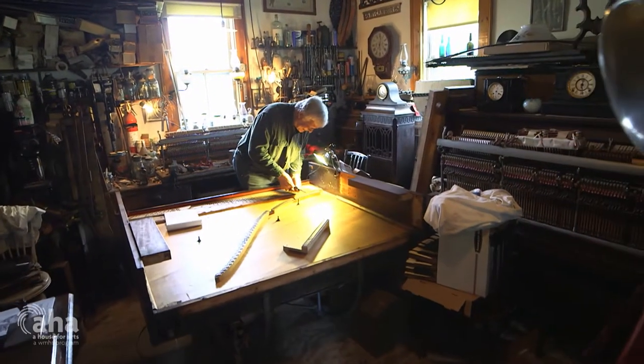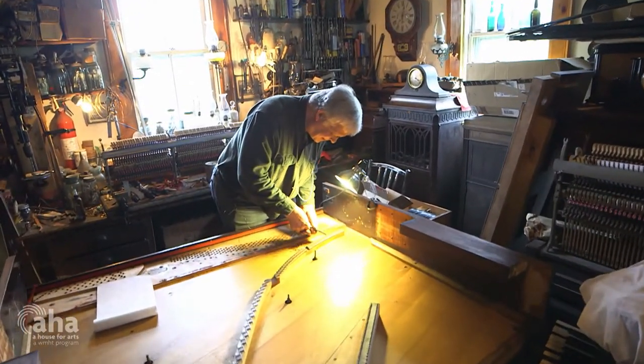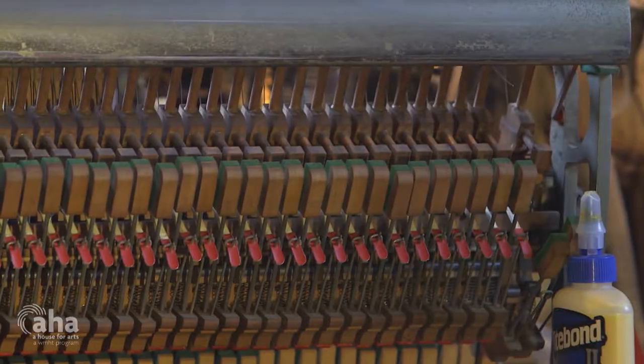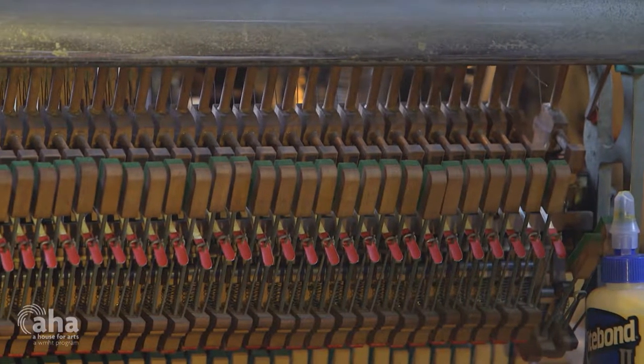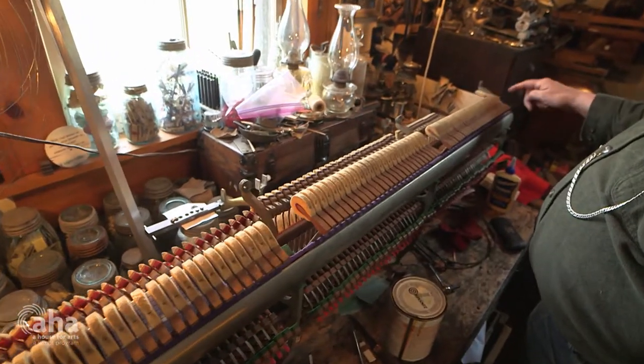My name is Wally Stock. I tune and repair and restore pianos. I've been doing this for over 40 years now. We work on all types of pianos — acoustic pianos, grand and square and uprights.